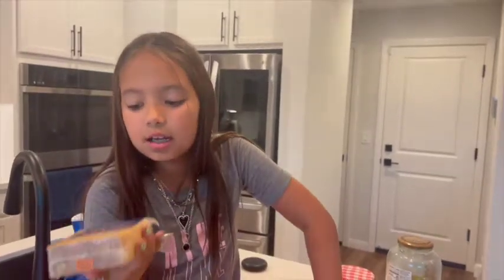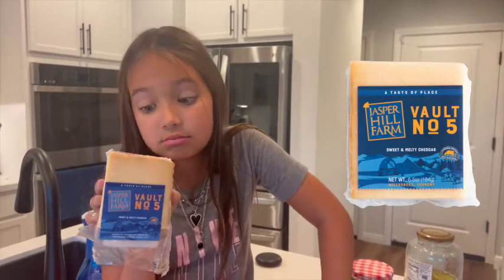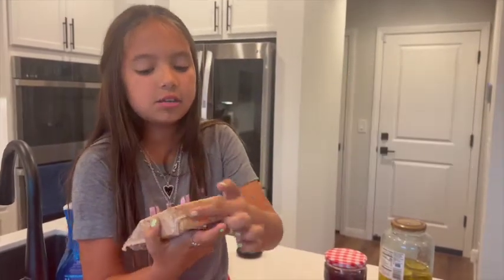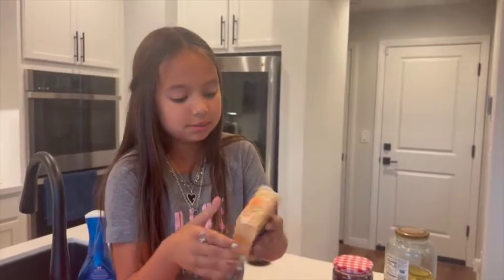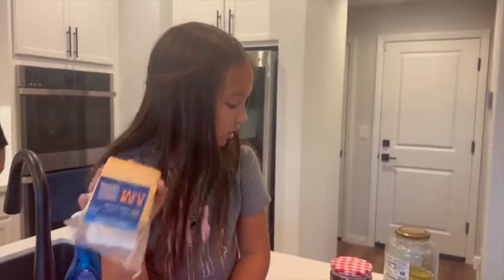Next we have this one — sweet and melty cheddar. It is soft but this stuff is really good. I don't know what it is, but there's some crust. This one's really good.